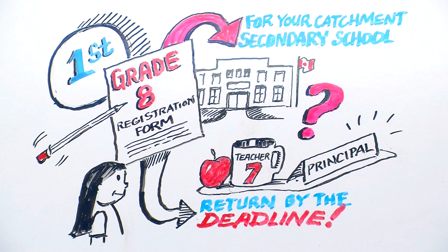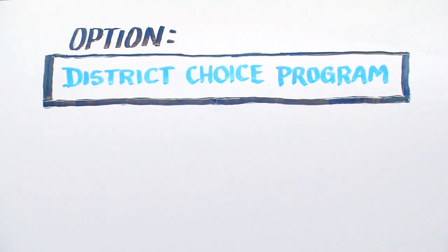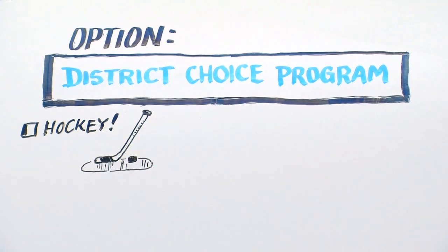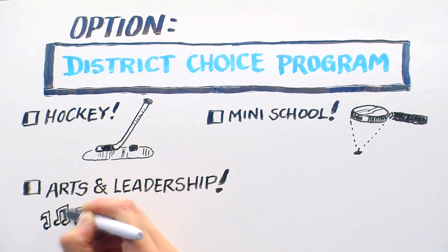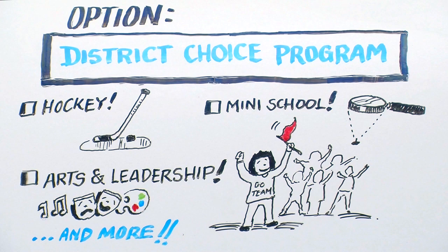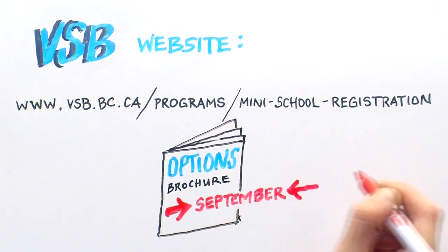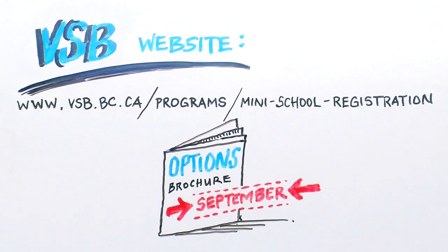If you're thinking of applying to a district choice program, you're lucky because there are so many options to consider. A few of these options include hockey academy, enriched mini school programs, and learning through the arts and leadership. You can check them all out on the VSB website or in the options brochure available at your elementary school every September.